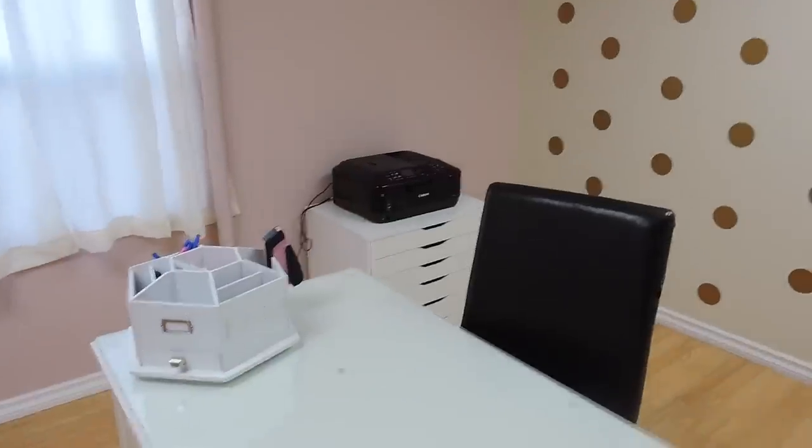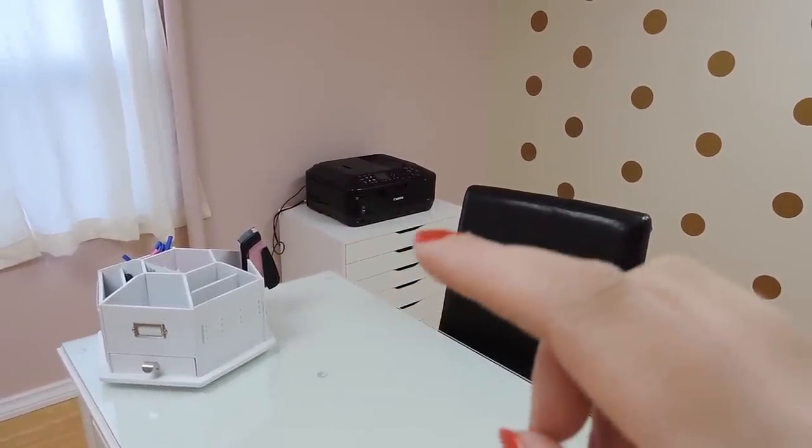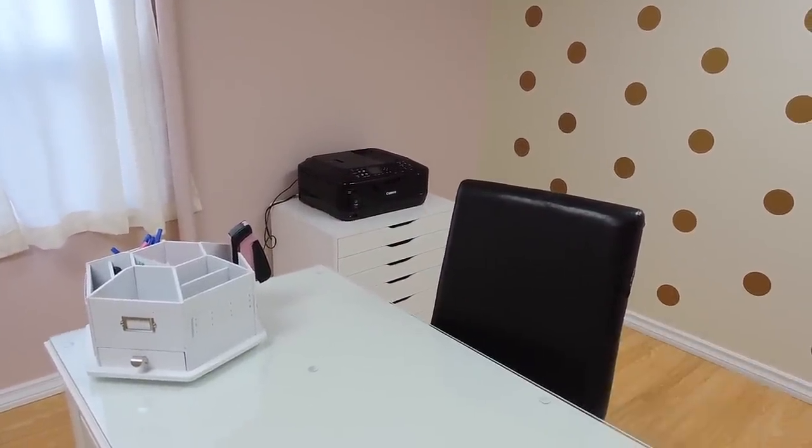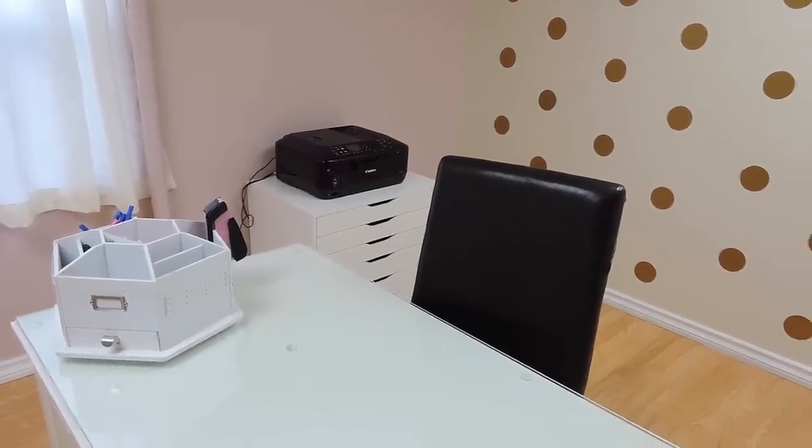Over there I have an Alex drawer unit where my printer sits. I was going to fill it all up with office supplies, and I still will when I move into my new space, but there's just no point doing it right now.